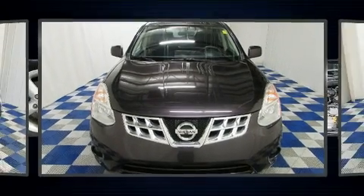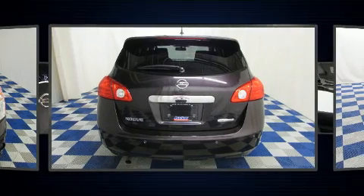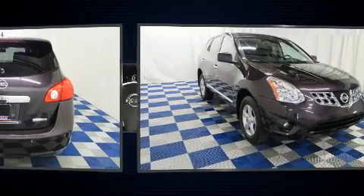Discerning drivers will appreciate the 2013 Nissan Rogue. It features an automatic transmission, front-wheel drive, and a 2.5-liter four-cylinder engine.